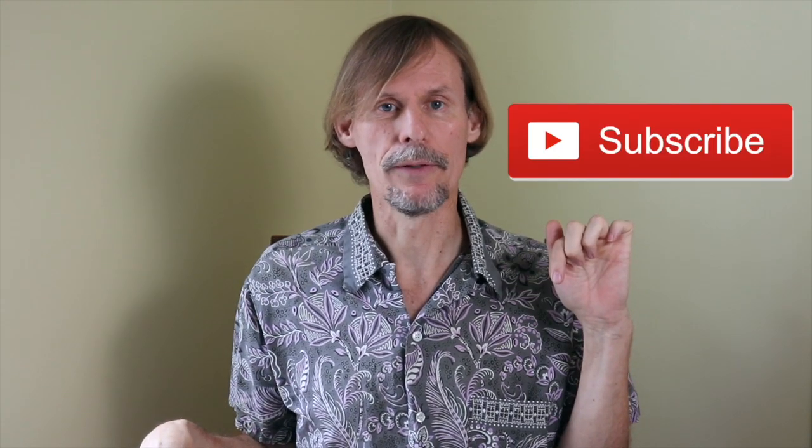Thanks for joining me again in the fun and fascinating antique community here where online meets the real world. Please click the subscribe button below, click the bell to be notified when new videos upload, leave a comment below and hit thumbs up to like this video. Links to our online social media daily posts and our items for sale are in the description. This is George at the Antique Nomad. Bye for now.